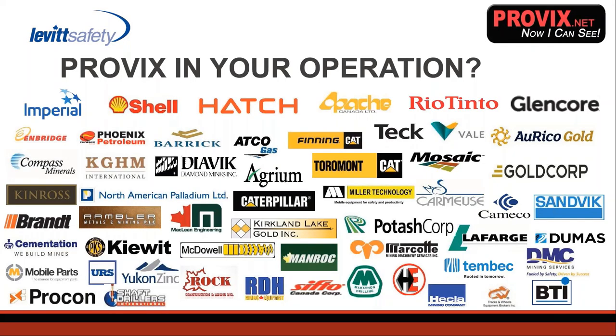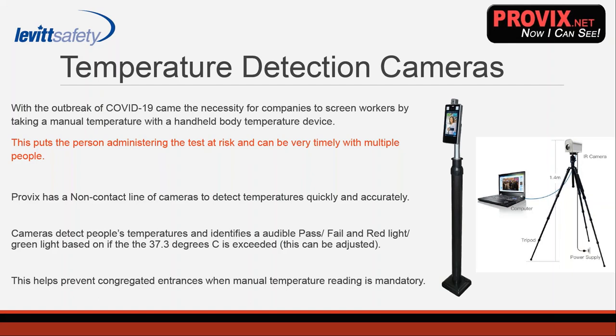A little bit about the companies that Levitt and Provix are currently working with — you may recognize some of those logos, which is just a small sample of the many different industries we work with. With the outbreak of the COVID-19 pandemic came the necessity for many companies to screen their workers. You may have recently come into contact with a place where someone scanned your temperature with a manual IR thermometer, a disposable thermometer, or one of these temperature detection cameras.